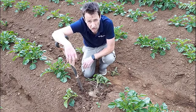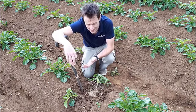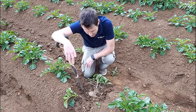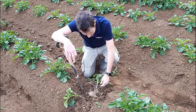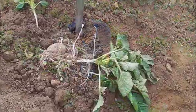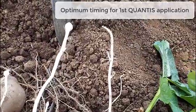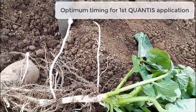It's just starting to meet in the row, so we'll be thinking about late blight control, but that's not what I want to talk about. What I want to talk about is what's going on underground. You can see that the stolons are just starting to swell — we're getting tuber initiation. Some of these stolons are still at the hooking stage, so this is the perfect time for Qantas.